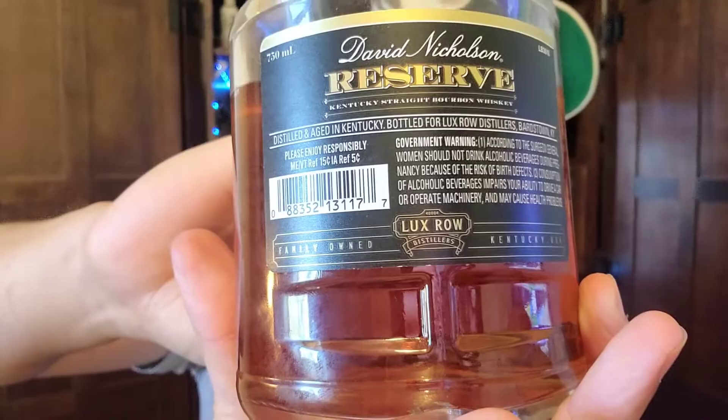David Nicholson Reserve is widely available around the St. Louis and Missouri area. This is made by Lux Row. David Nicholson was actually a grocery store man who came up with a wheated bourbon recipe that Lux Row claims they still use today. Long and storied history.